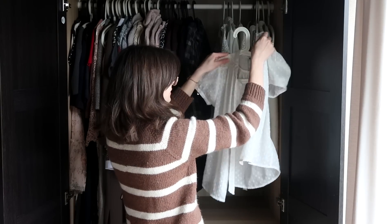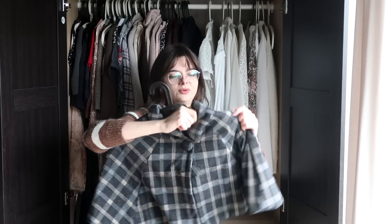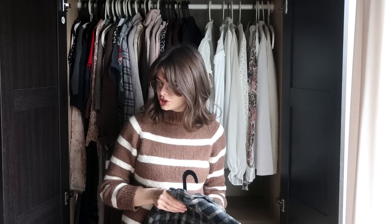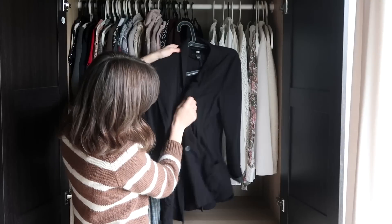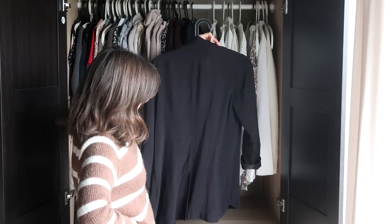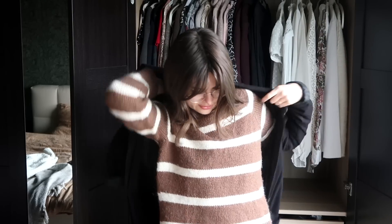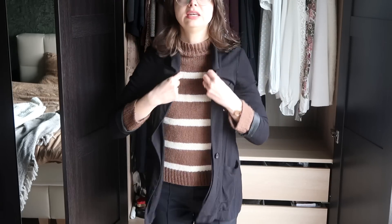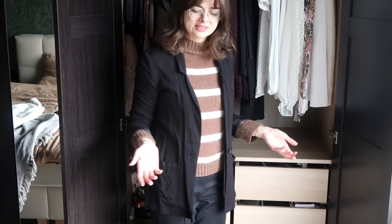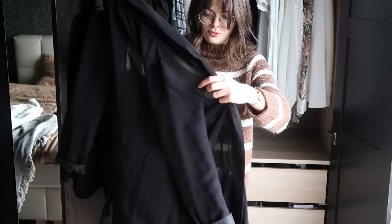Definitely keeping that one. This one is definitely not winter wear, so that can go into storage. This thin blazer-type item — I do find myself reaching for it, but I'm always disappointed when I put it on. It's so thin and flimsy, and it doesn't have any shape. I reach for this whenever I need something to go over a slightly more formal outfit, like when I go to the opera, but I always take it off again — this is just not it. I need to get something that fulfills this purpose but does it better. I'm going to part with this — that's the first one. Goodbye.